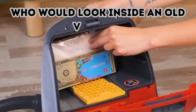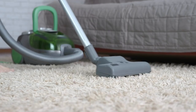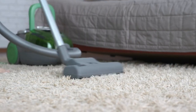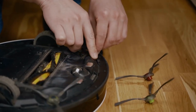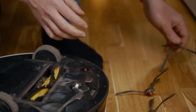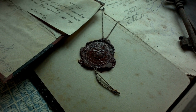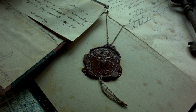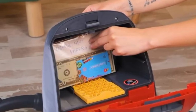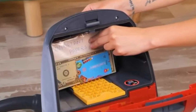Who would look inside an old vacuum? Nobody empties out their vacuum cleaner on a regular basis, let alone someone else's. Nobody's interested in getting literal dirt on you, and that makes the inside of your vacuum very handy for storing sensitive items. It's especially useful for tucking away important documents or priceless family heirlooms. This trick is even more convincing if your vacuum looks old and worn out.